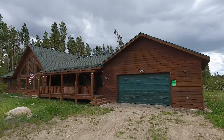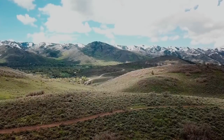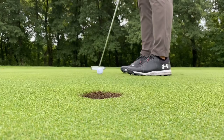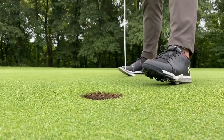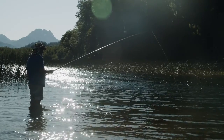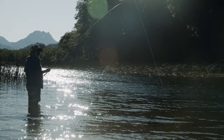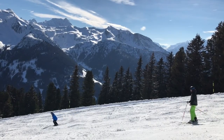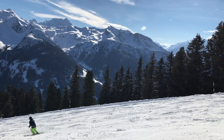A spacious two-car garage will store all your toys so you can get into the great outdoors with ease. Only minutes away from the Grand Lake golf course and Nordic ski trails, you will never lack for outdoor activities in both summer and winter. Gold medal fishing streams, forested hiking trails, and downhill skiing are just a short distance away.